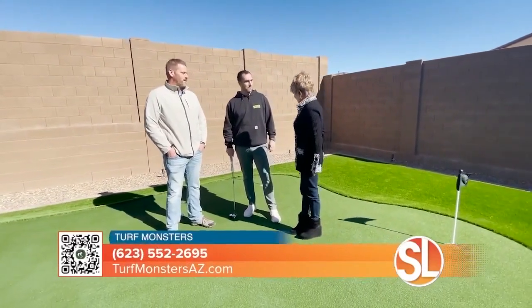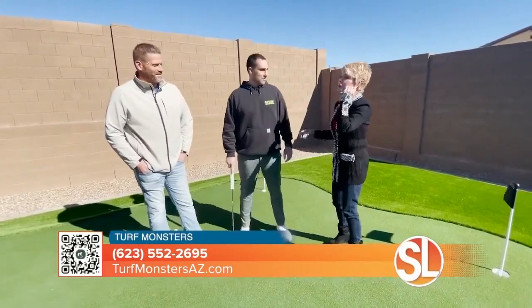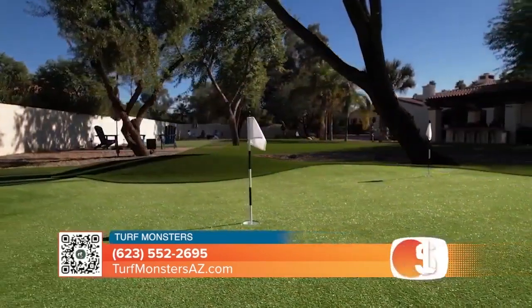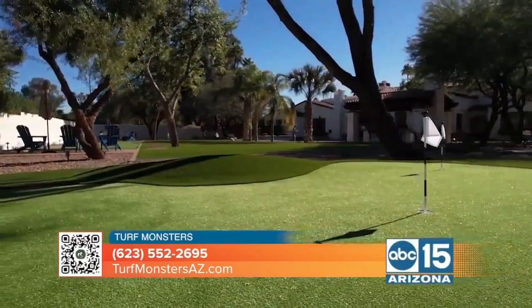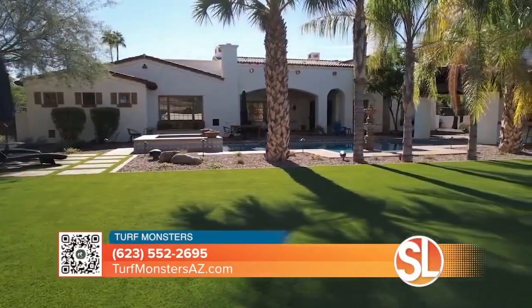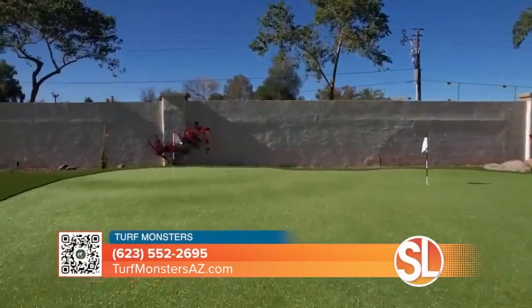Hey guys, how's it going? Great. It looks like you're ready to hit the course. I want to talk a little about it because we've seen some of the most amazing backyards you've created. I know you guys can do it all. But I want to talk about something that everybody here in Arizona would love to have in their very own backyard. Tell me about how you help us create our own little putting green.